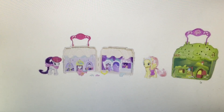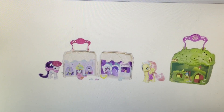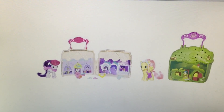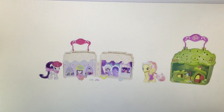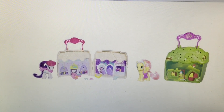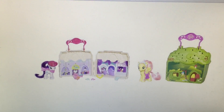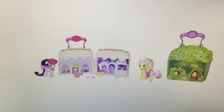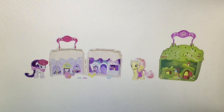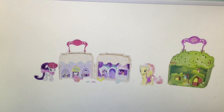And then we have these two new play sets. The reason why I say it seems like they're putting a lot of Rarity out there is because they have this set here with Rarity. It's another one of those little carry-along ones — just Rarity's Boutique. It looks like it just has two sides to it and these little accessories. And then we have Fluttershy's Cottage. I'm super excited for the Fluttershy one. We already have Rarity's Boutique that came out. I kind of just like her hat and scarf from this set.